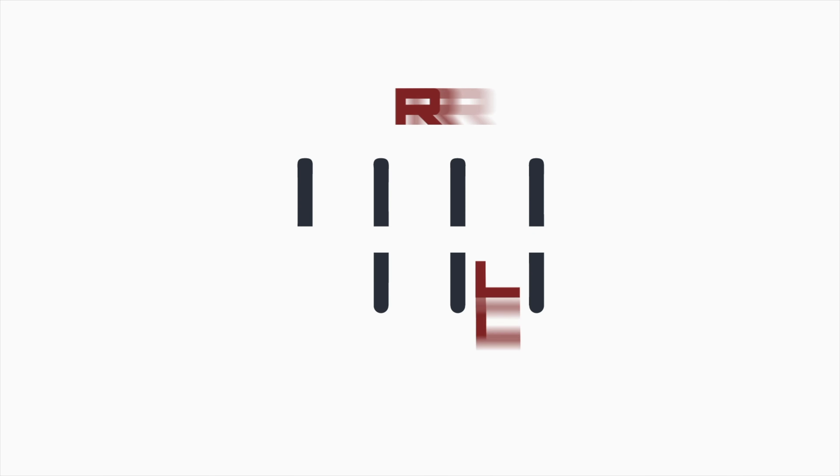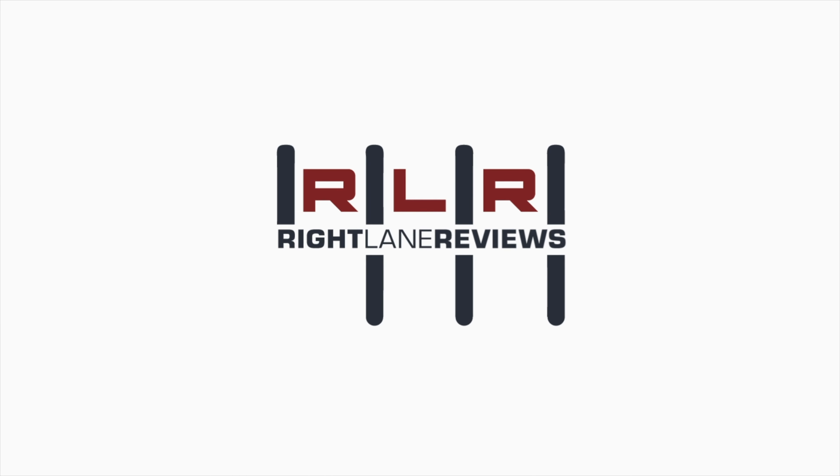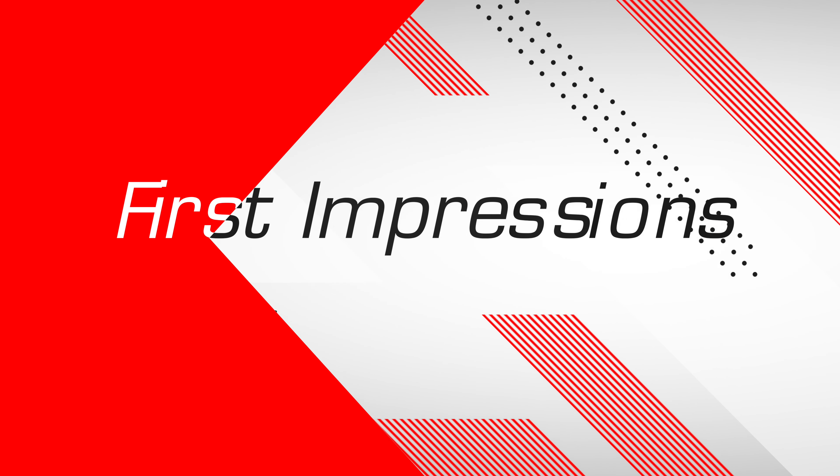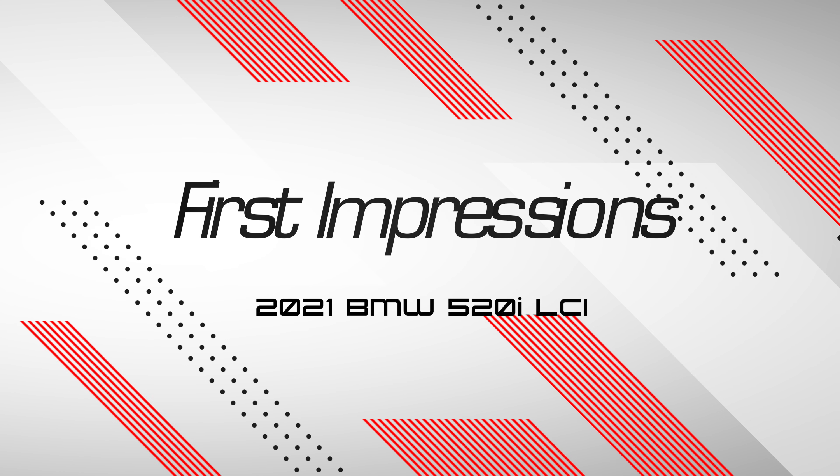Hey guys, this is Lee from Right Lane Reviews and this is my unscripted first impressions on the 2021 BMW 5 Series — facelift! We are officially in BMW's executive saloon, the legendary 5 Series.